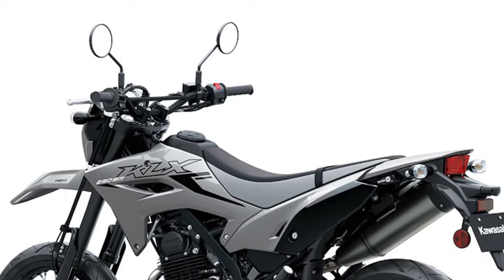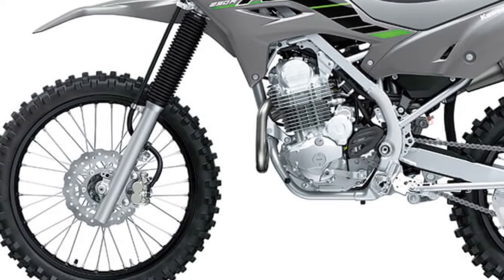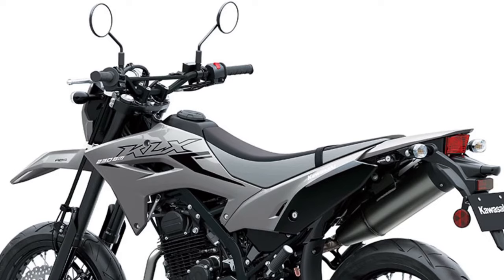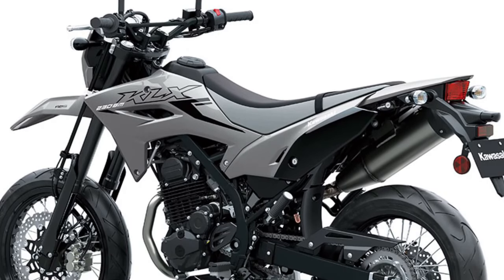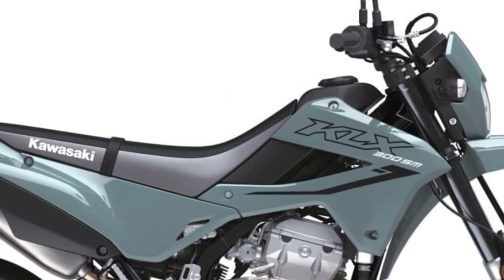A new compact LED headlight in a slim front cowl offers remarkable brightness and provides sleek supermoto styling. The instrument panel now provides smartphone connectivity to access instrument functions for an enhanced user experience.